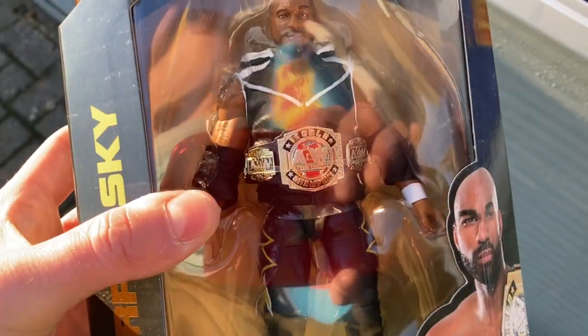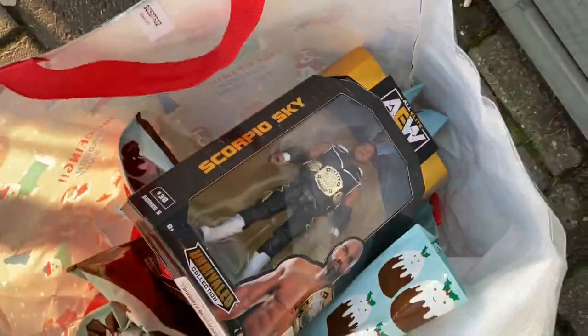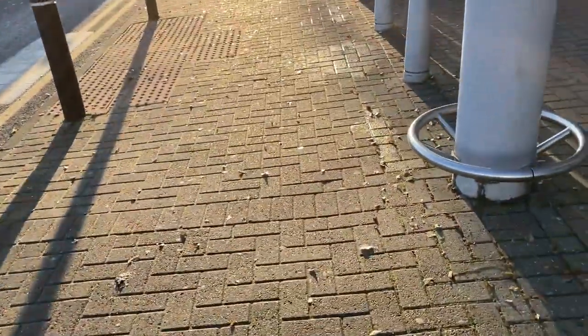Okay guys, I've just picked it up — I'm outside Smith's and I did pick up an AEW figure. It's Scorpio Sky — I had to get this, and the only reason I wanted it was for the AEW World Tag Team Championship belt. It looks amazing and it's going straight onto my Series 5 Adam Hangman Page figure. This was only $12.99 — down from $20, then $15, now $13 — so I'm very pleased with that. Alright guys, that's going to do it for today's toy hunt! Thank you so much for watching, please consider subscribing and pressing that like button. Happy holidays everyone!